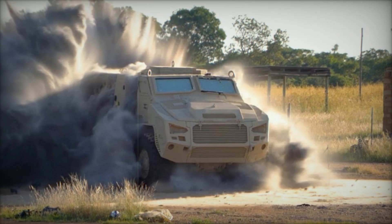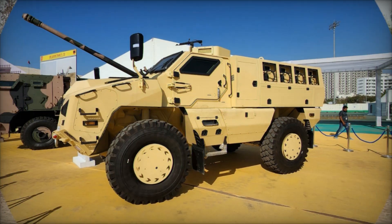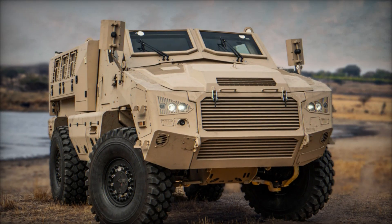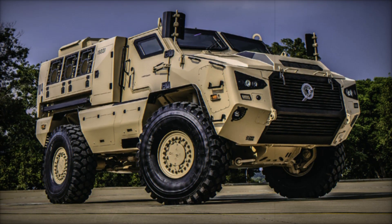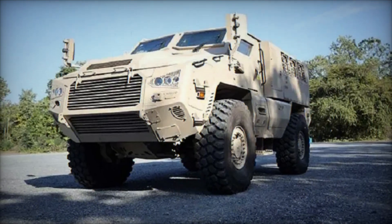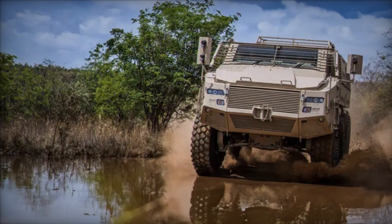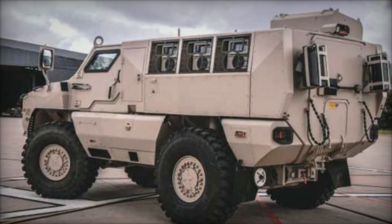Inside the M4, there's room for a crew of two — usually a driver and a commander — and up to eight additional passengers, whether transporting troops, evacuating wounded soldiers, or carrying supplies. Powering this machine is a turbo-diesel engine delivering 465 horsepower, paired with a six-speed automatic transmission, allowing the M4 to reach speeds of up to 140 kilometers per hour. It also has a range of 800 kilometers — enough to travel from Delhi to Mumbai on a single tank of fuel. The Bilstein heavy-duty suspension handles rough terrains, and run-flat tires ensure it keeps moving even if the wheels are damaged.